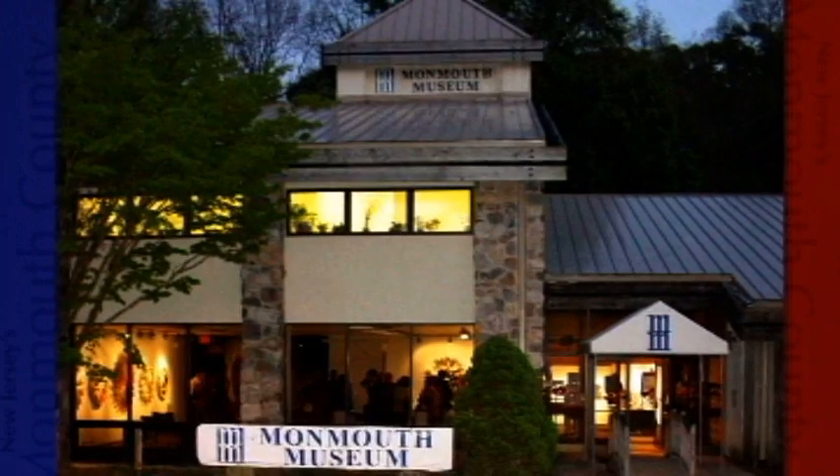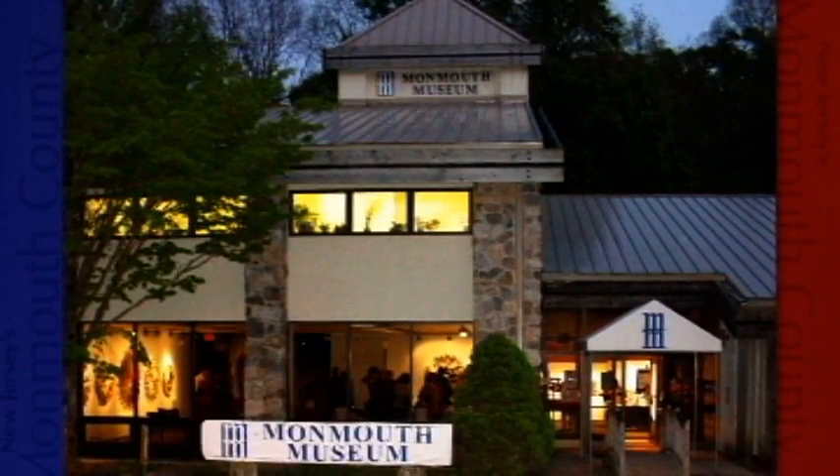The museum was established in 1963 as a result of a needs assessment conducted by the Junior League of Monmouth County. It was determined that there was a need for an arts and cultural center in the community. For the first ten years, they held temporary exhibitions in temporary spaces throughout eastern Monmouth County. In 1974, we moved into our permanent home on the Brookdale Community College campus.